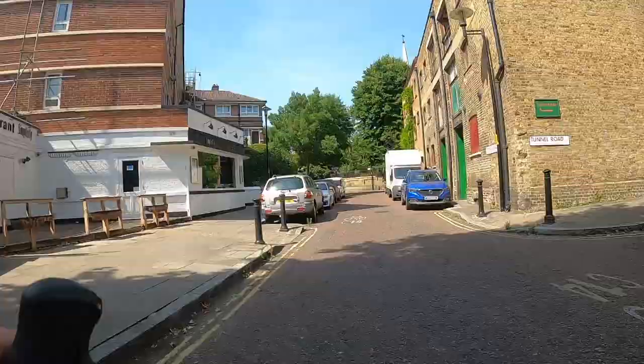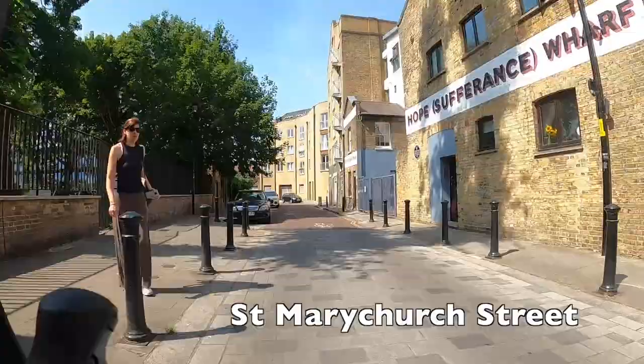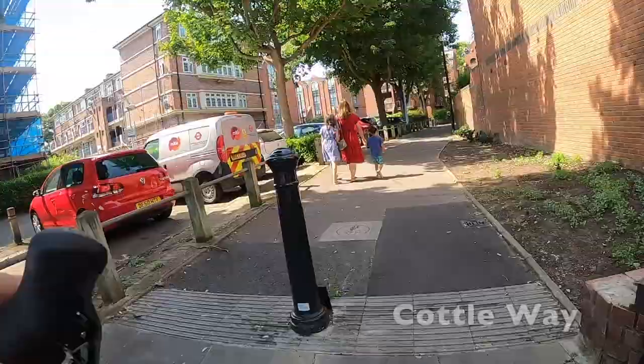We're mostly in Rotherhithe now, which has a real maritime history. There's an interesting mix of older buildings and warehouses — like the one on the right which looks like an old warehouse — and newer buildings put up in the 80s when it was redeveloped. The layout of the streets means very little through traffic, which is great for cycling and also great for that pub on the right, The Ship, which is really pleasant to sit outside.